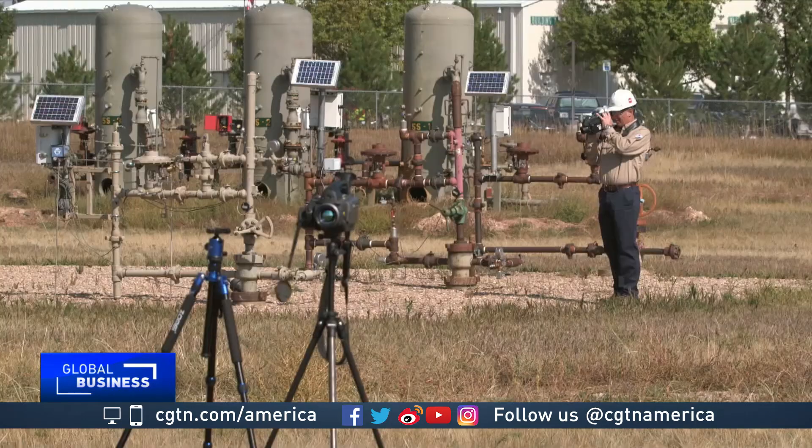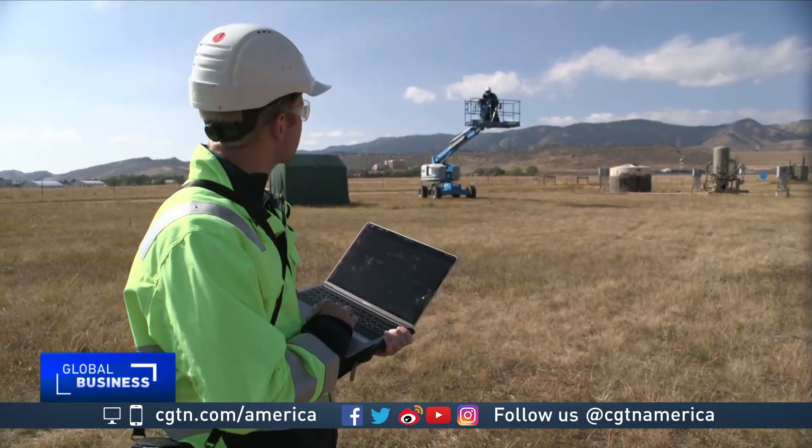We finally have a handle on the magnitude of the problem. Hendrik Sybrandy, CGTN, Denver.